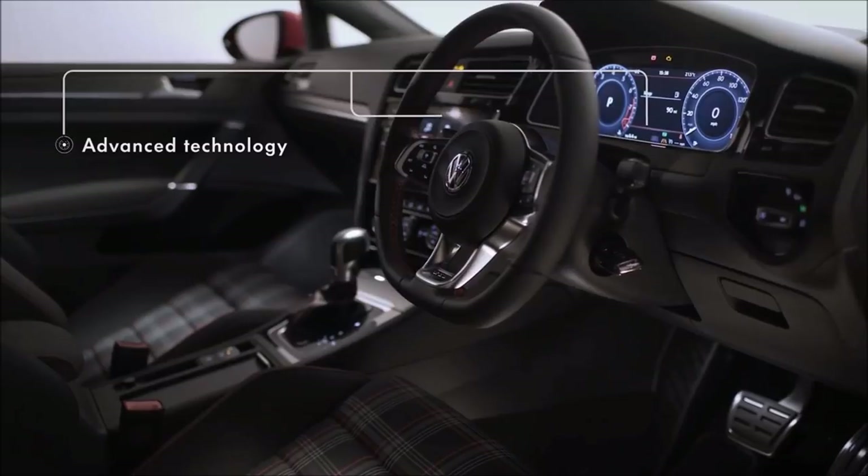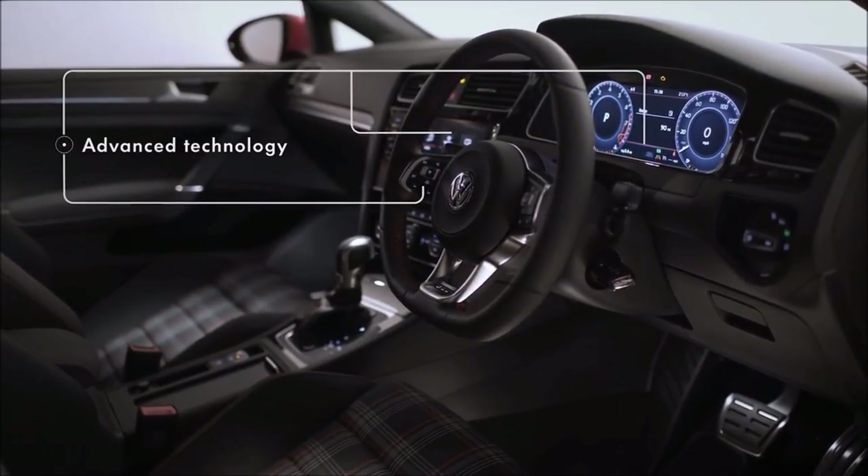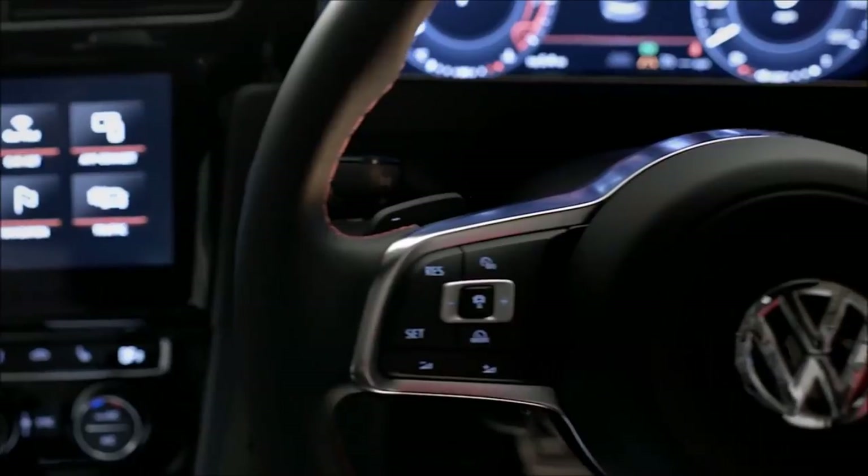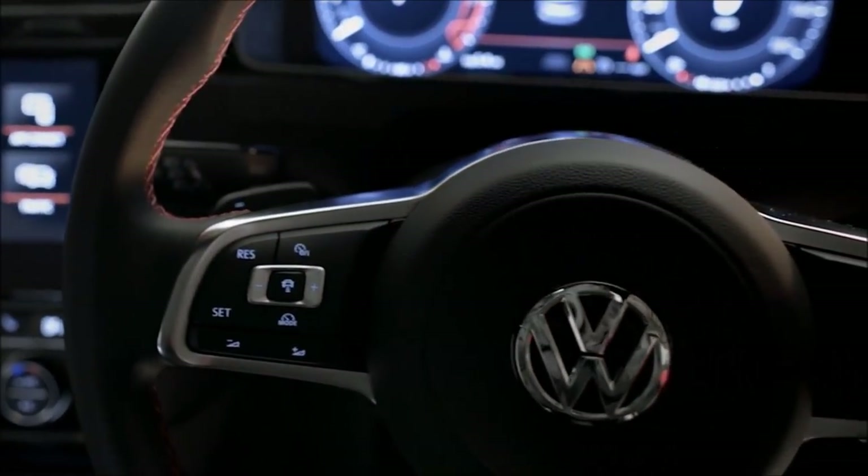On the inside, the GTI is packed with technology and high-quality fittings, with heated Chakara sports seats with red stitching, climatronic two-zone automatic air conditioning and a leather multifunction steering wheel.